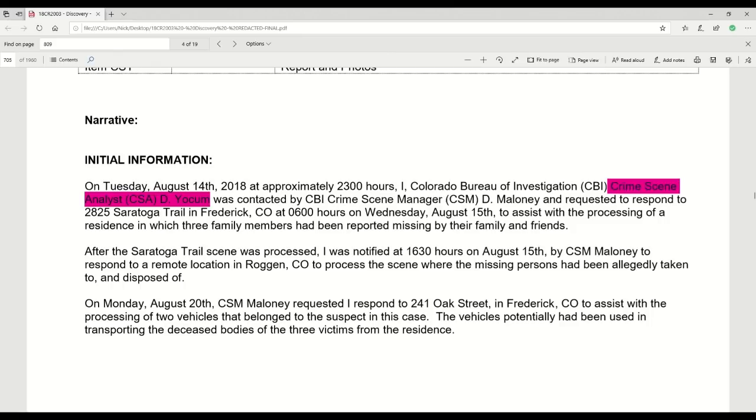Dave Yoakam was contacted at 2300 hours, which was really the time Chris Watts was let go — he wasn't in their custody, but he was released after talking to FBI agent Graham Coder. That conversation started at about 7 o'clock in the evening and ended at about 11 o'clock. Almost immediately when Chris Watts left the building, he got a ride home with the Thayers — his truck had been impounded and the Lexus as well.